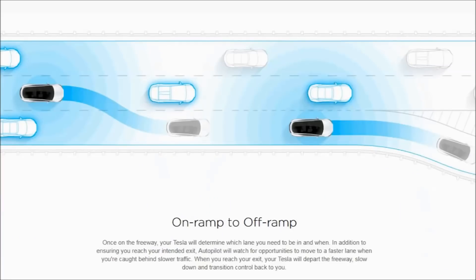Tesla's website describes it this way: once on the highway, your Tesla will determine which lane you need to be in and when. In addition to ensuring you reach your intended exit, autopilot will watch for opportunities to move to faster lanes when you're caught behind slower traffic. When you reach your exit, your Tesla will depart the freeway, slow down, and transition control back to you.